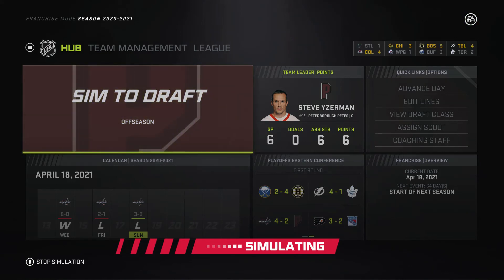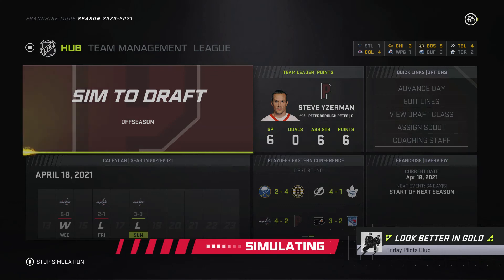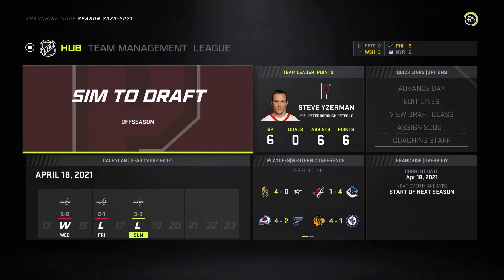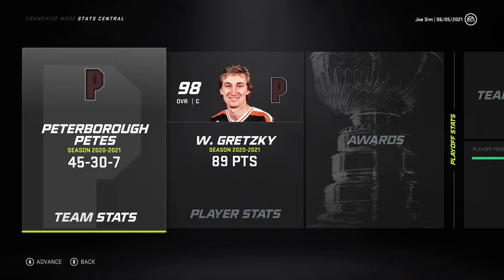It looks like the Kitchener Rangers are the only junior team to bring home the Stanley Cup. We simulate to the end of the season and the Chicago Blackhawks are your Stanley Cup champions — a crazy result. The Blackhawks beat the Philadelphia Flyers in the Final, with the Flyers beating the Lightning and the Blackhawks beating the Canucks in the conference finals. The Capitals actually got blown out by the Flyers in their series.